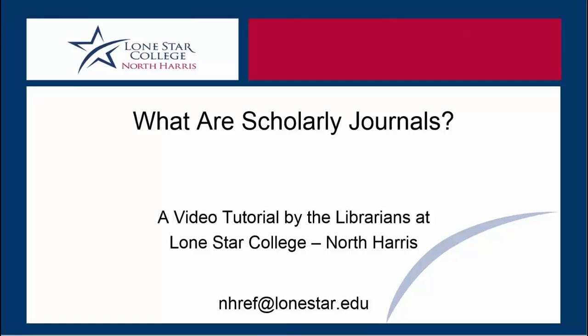This is a tutorial from the librarians at Lone Star College. The purpose of this tutorial is to teach users the differences between scholarly journals, magazines, and newspapers.